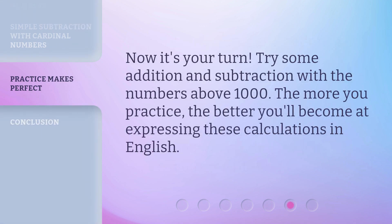Now, it's your turn. Try some addition and subtraction with the numbers above 1,000. The more you practice, the better you'll become at expressing these calculations in English.